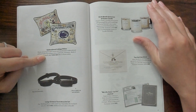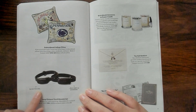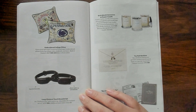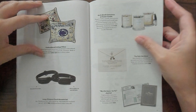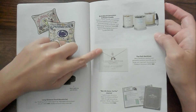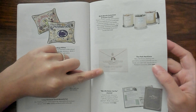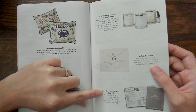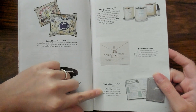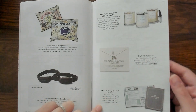Embroidered college pillows. Long distance touch bracelet set - you tap your bracelet and it lights up and vibrates, saying thinking of you with a quick tap. I like that. Birth month gemstone and flower candle. The path necklace - gemstone necklace reminds you to forge your own path. My life story so far - a journal. Capture your story in a linen bound journal filled with thought provoking prompts. That's really cool. I like that.